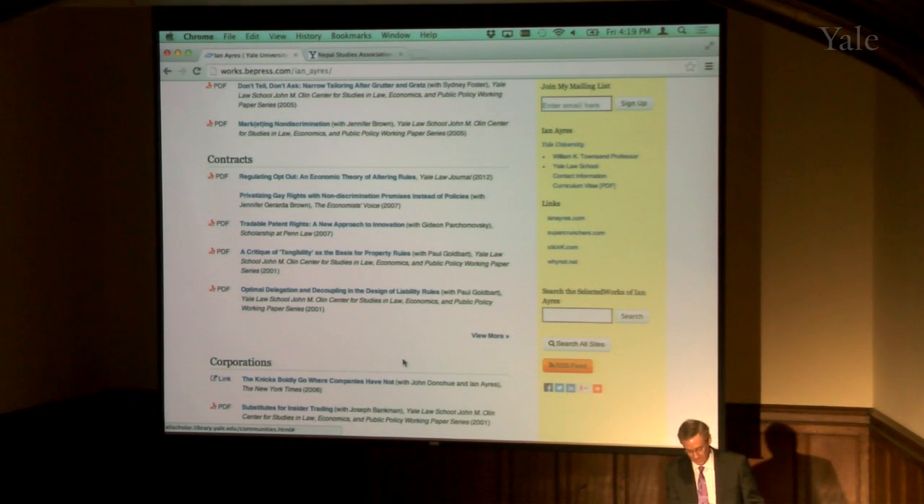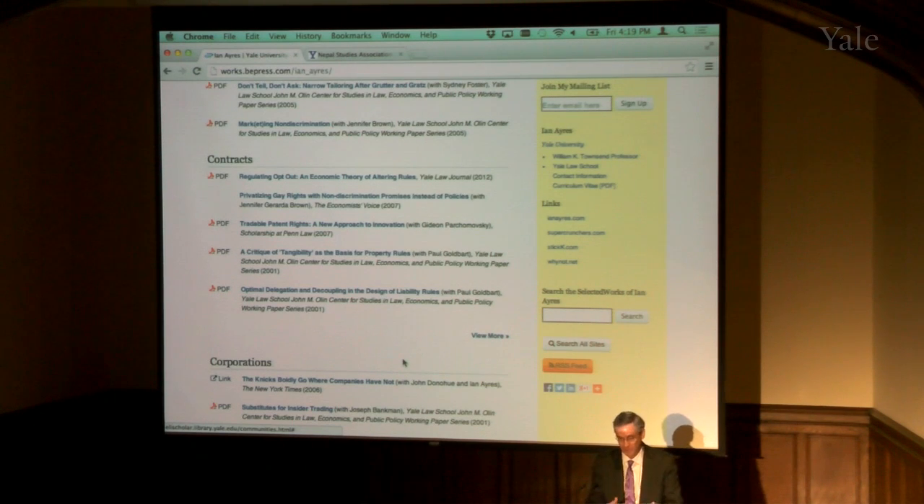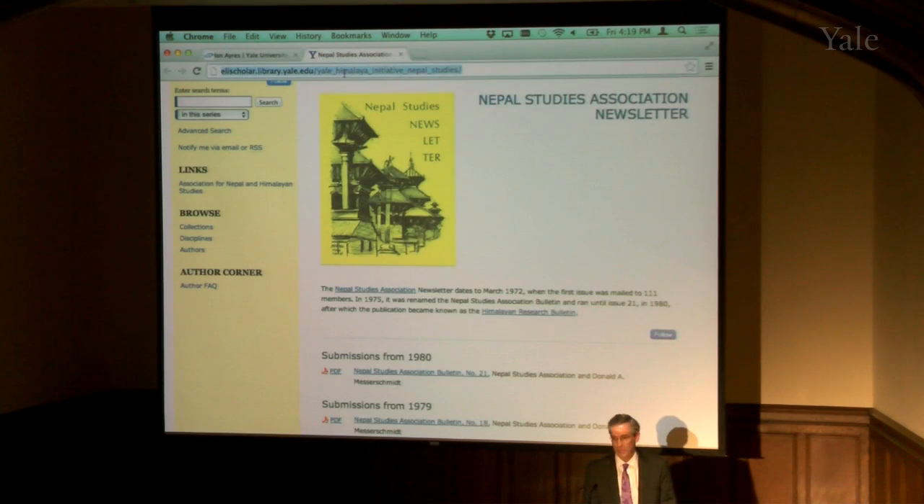Statistics are great. If you have a series in here and you're the series owner, you get statistics on who's been downloading things from your series, whether it's a journal or a collection of papers. If you're an individual author, you get statistics on how many copies have been downloaded and looked at. And one of the nice things about this is it's all extremely searchable.